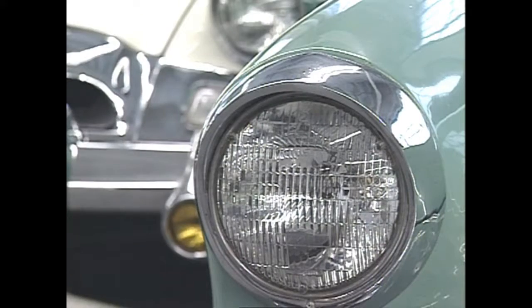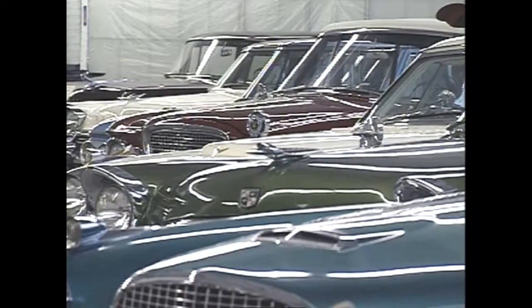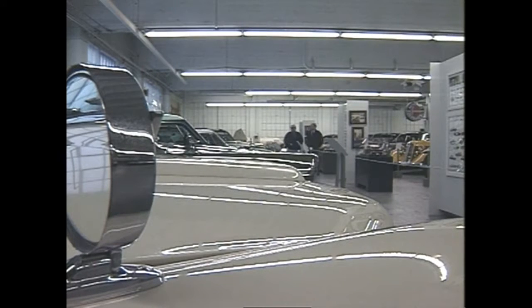Some experts credit the Studebaker styling of the 1950s with being the forerunner of much of the modern car styling of today. I think you have to say the '53 Loewy Coupe. This was designed by Bob Bourke of the Loewy design team, and it was really a style-setting car when you compare it to other cars of that time.